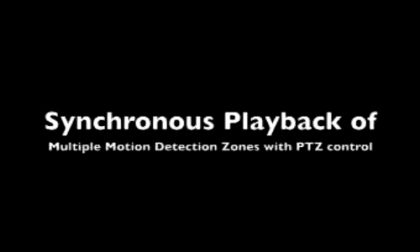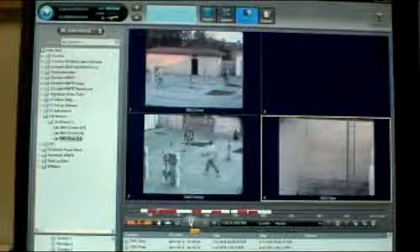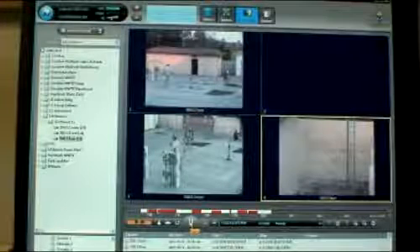Synchronous playback of Multiple Motion Detection Zones with PTZ Control. The system provides synchronous playback for viewing single events on multiple cameras.